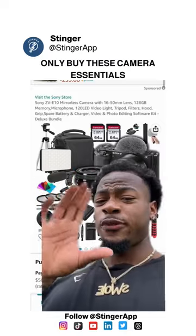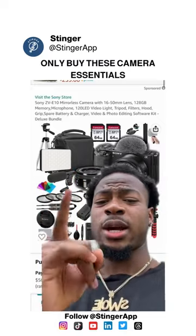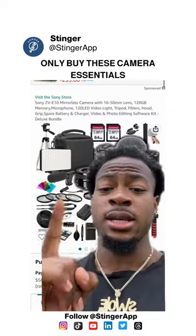Y'all have to stop buying stuff like this. You're trying to get into content creation and you're looking at getting a camera — let me tell you exactly what to get to get started, because this is not it.